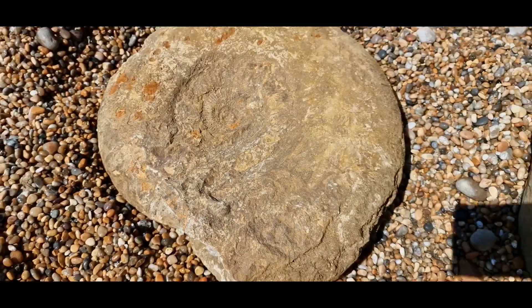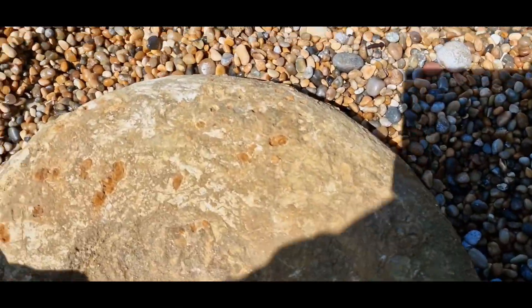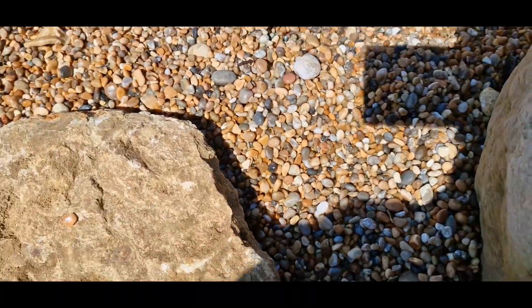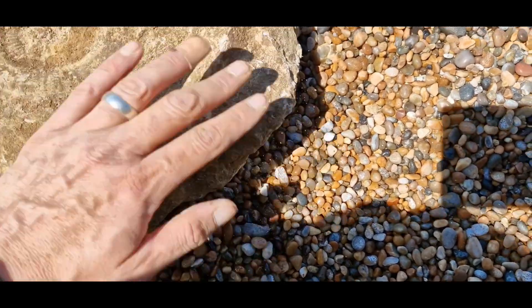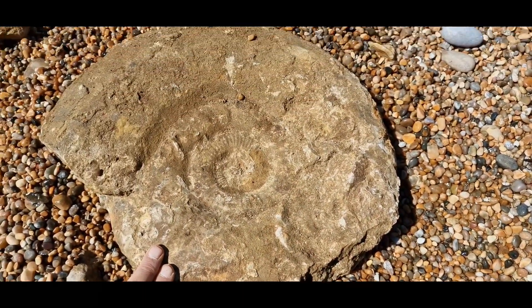It looks nice, it's not bad condition. It's got a little bit of damage to it on this side here. So if we spin it over you can see that there's a bit of a missing chunk off that side, but it doesn't matter really - it's a beautiful specimen.